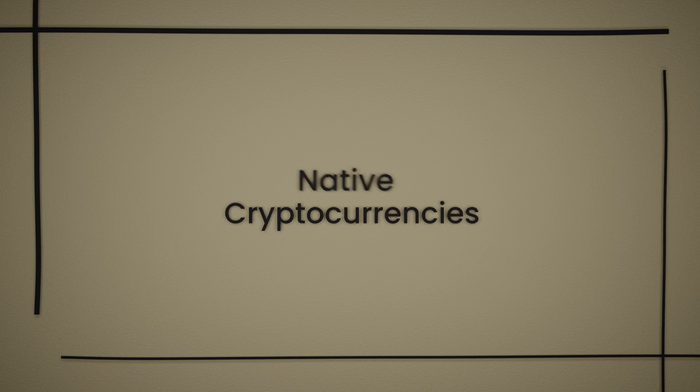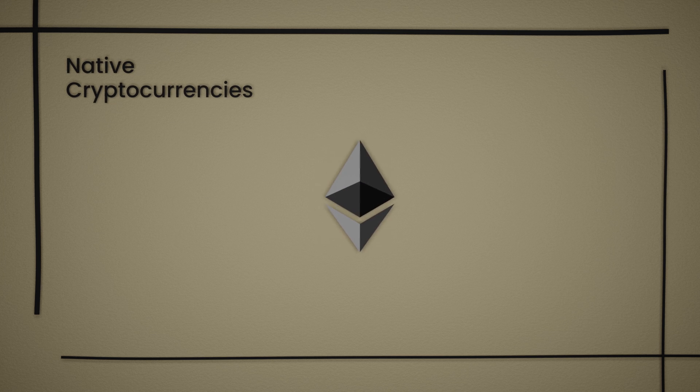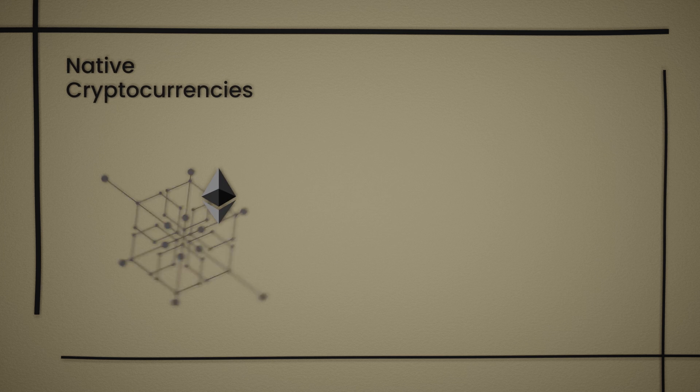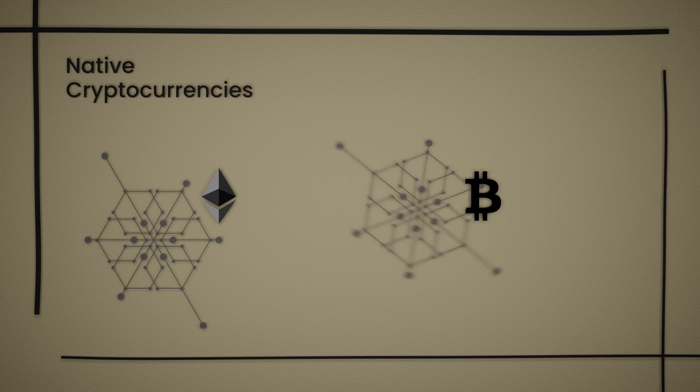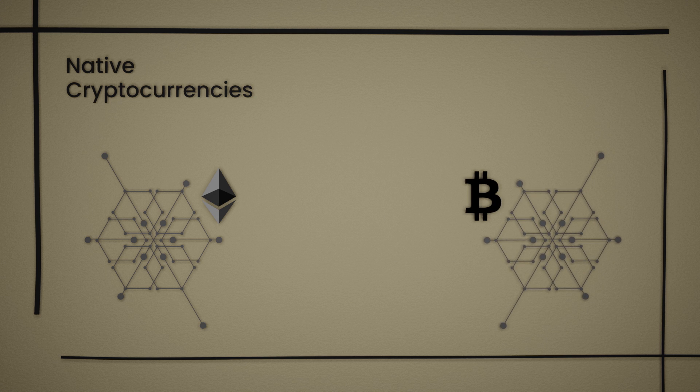First, we have native cryptocurrencies, like Ether, which is the native cryptocurrency of the Ethereum blockchain, and Bitcoin, which is the native cryptocurrency of the Bitcoin blockchain. Think of them like the U.S. dollar and the Euro — one being the native currency of the United States and the other of the European Union.